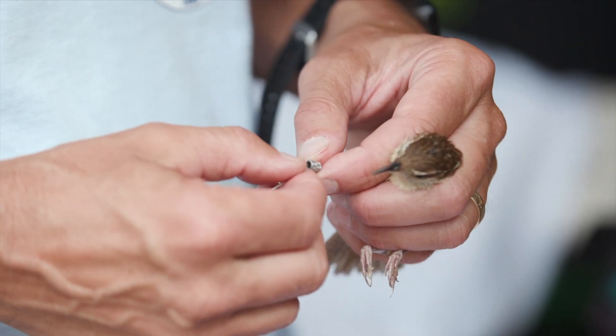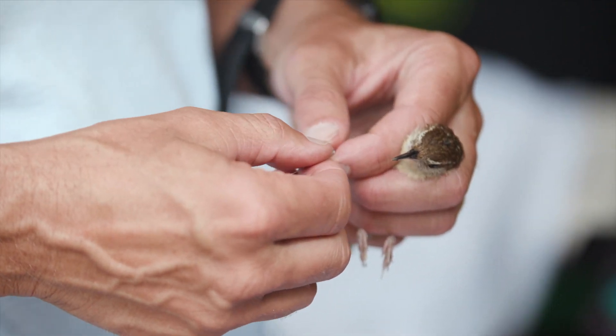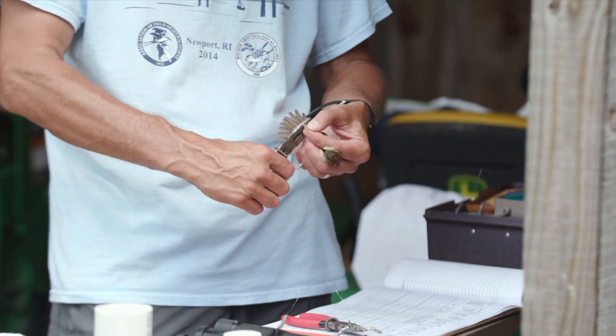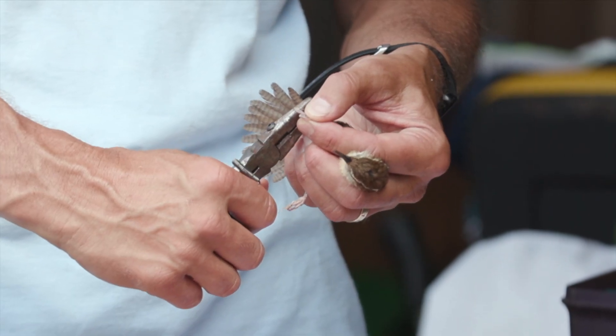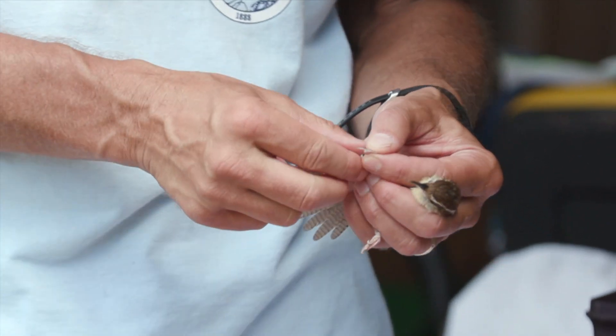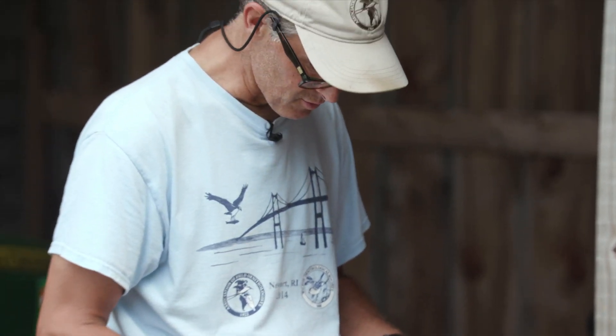We've got these Fish and Wildlife Service bands. These bands are each uniquely marked so that each bird has its own unique number. If unfortunately the bird hit a window or died and someone found it and reported the band number, I would know it came from here and where it went, and the person who found it would know where it was last banded. Those little bits of information are just critical.